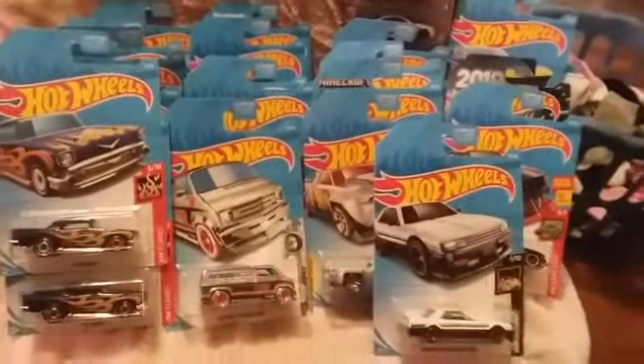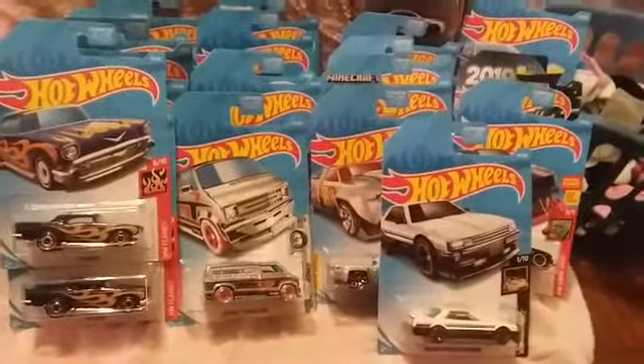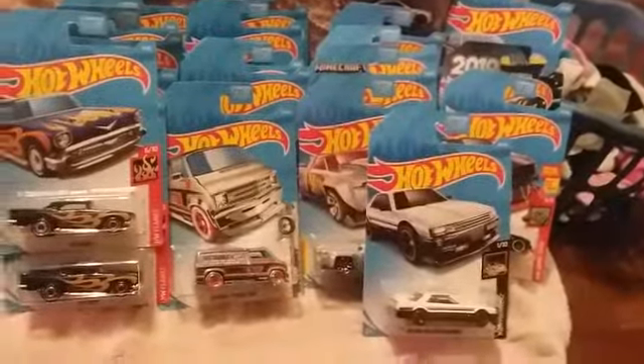Hey, what's going on YouTube? Big Sis coming at you with another diecast video — check out the haul I got today!